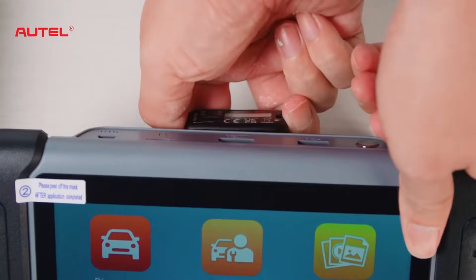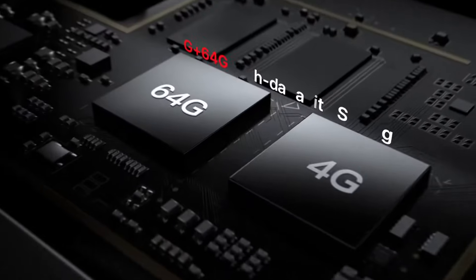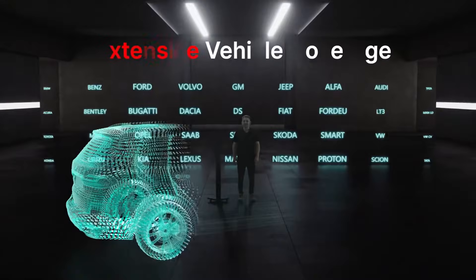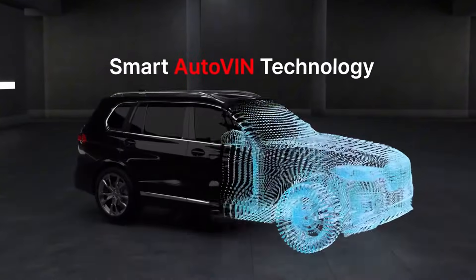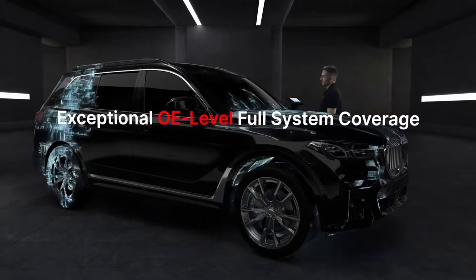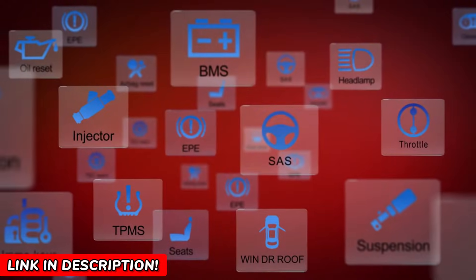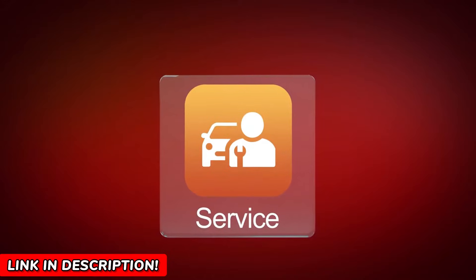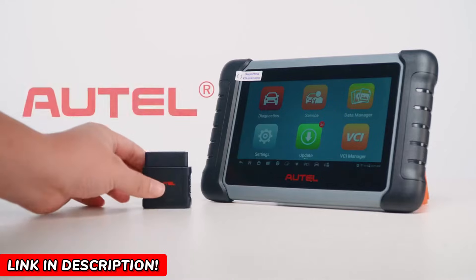Hey there, if you've ever been frustrated by mysterious dashboard warning lights or costly trips to the mechanic for diagnostics, stay right here — I've got a game changer for you. Meet the Autel Maxicom MK808BTPRO, the ultimate tool that puts professional-grade car diagnostics in the palm of your hand. By the end of this video, you'll see why this scanner is a must-have for every car owner, mechanic, or anyone passionate about cars.